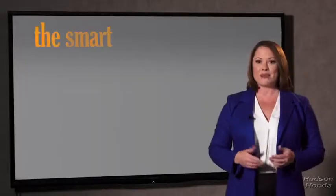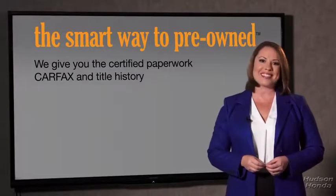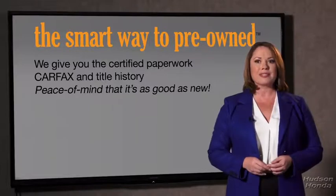Well, the best thing I like about Smart Way pre-owned, besides the great price I got, is that I know I bought a good car. Why should you worry if the odometer's been rolled back or you're the victim of a salvaged or rebuilt vehicle, or worse, a washed title? We give you the certified paperwork, along with the CarFax and the title history, providing you with the peace of mind that your certified pre-owned is as good as new.